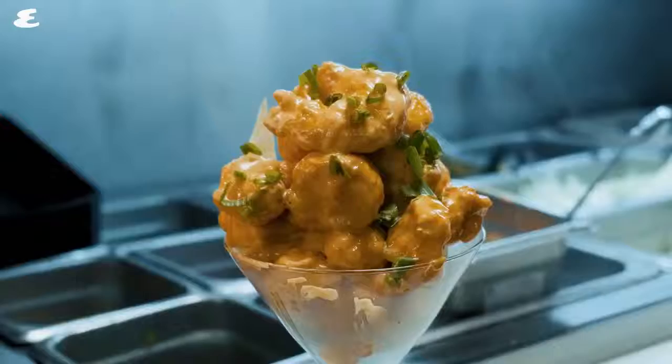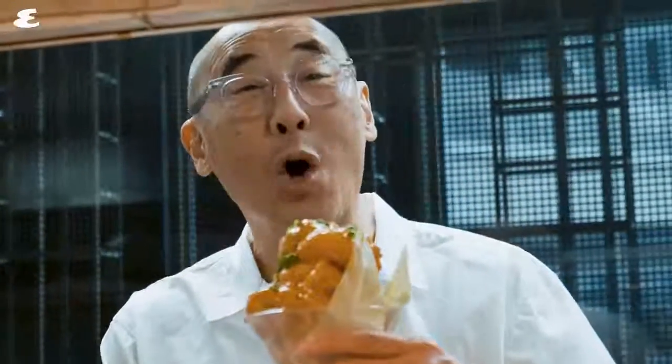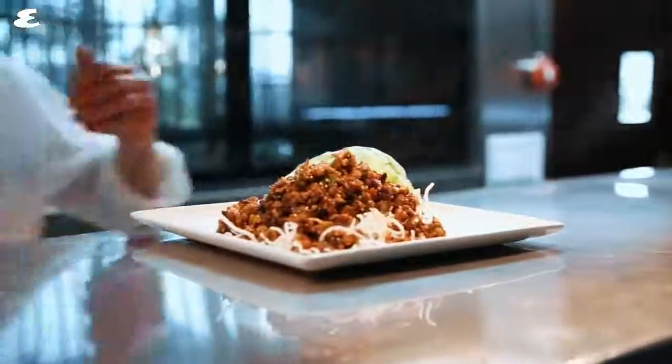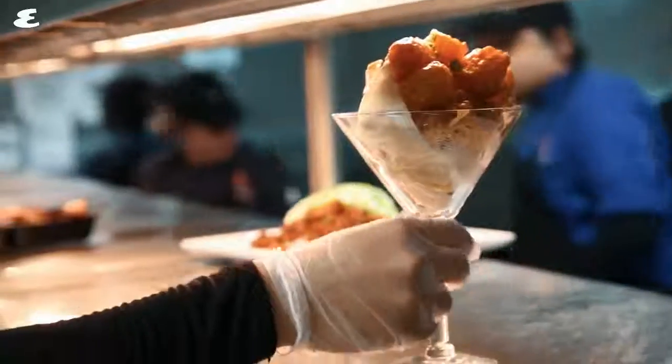P.F. Chang's is a 25-year-old chain of Asian restaurants. We started in Arizona, and we are celebrating 10 years here in the Middle East. Dynamite shrimp is the hottest seller here in the Middle East — a phenomenal seller. And the second dish is our global top seller: it's the chicken and the lettuce wrap. Both dishes sort of represent what we really do well at P.F. Chang's. Tasting it will tell you — you'll see what I mean once you taste the dishes.